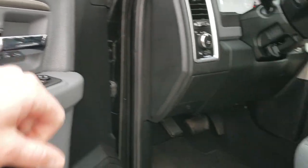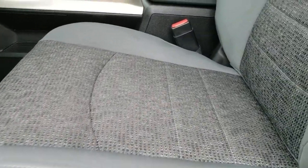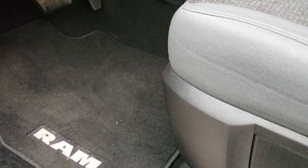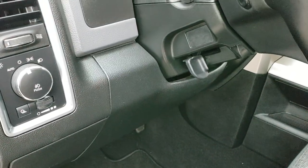Has power mirrors, power locks, and power windows. The Bighorn package gives you the gray cloth interior. There are no rips, there are no tears on these seats. Driver side has lumbar support, and both seats are heated. Factory floor mats. It does have auto headlamps.